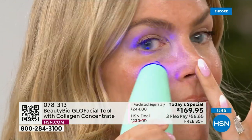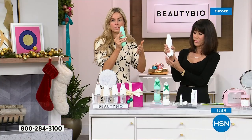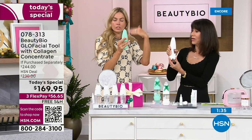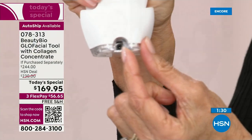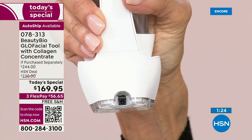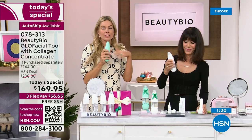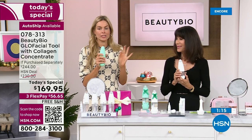That charge lasts for a month, and you charge it right in the back of the holder. There's a lithium battery, so don't keep it always charged — just like you shouldn't keep your cell phone always plugged in. Charge it, and it's good for a month. It gives you a little flashing red light when it's ready to be charged again. That's if you used it every day — you can use it daily, but I recommend at minimum Sunday and Thursday.